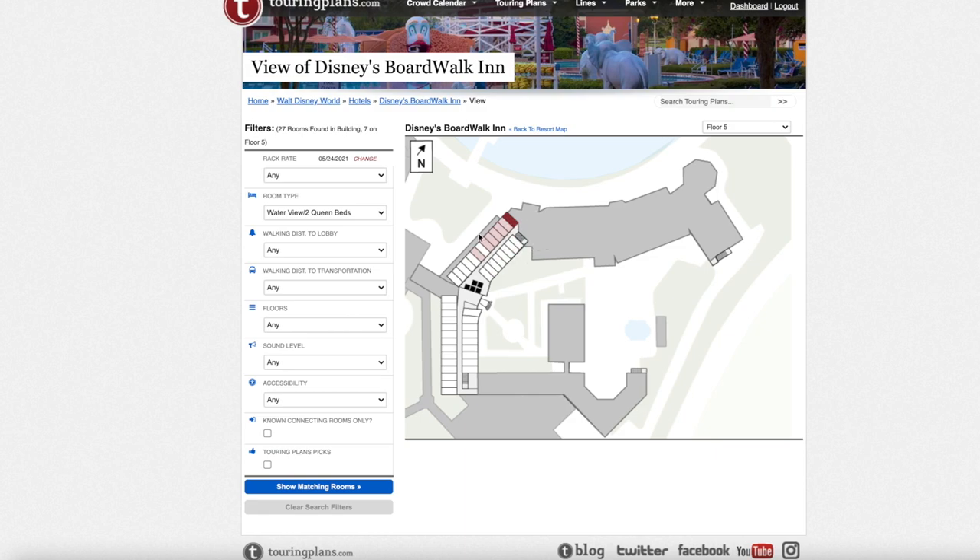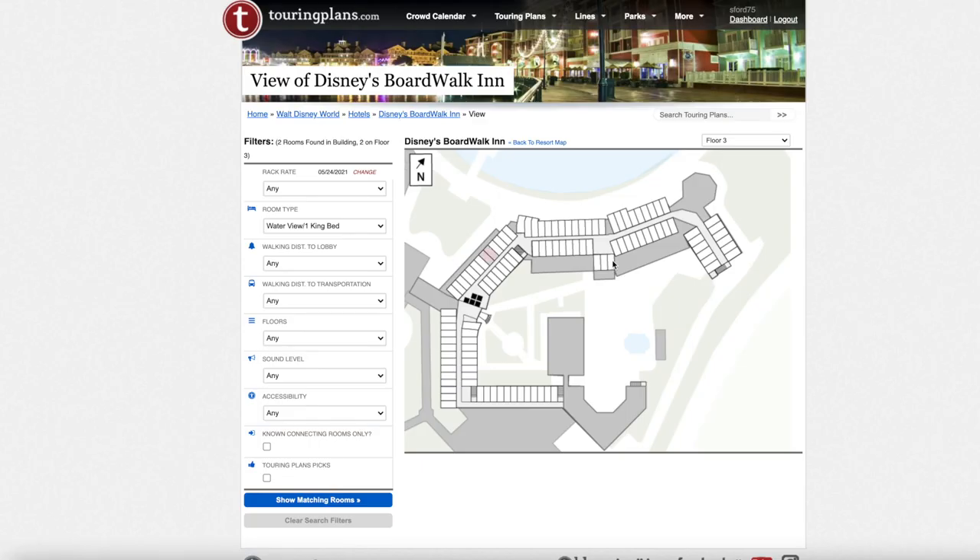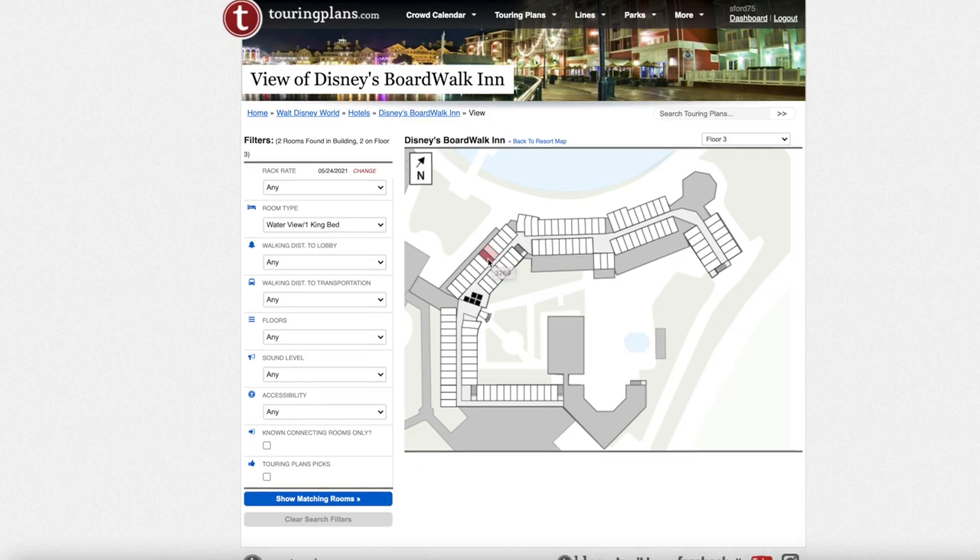There are no water view rooms on floor four, but floor five has some rooms that give a higher-up view of the boardwalk. Personally I'd probably want to be on floor three facing the boardwalk, but the fifth-floor rooms will have beautiful views of the boardwalk and Crescent Lake as well. For water view king bed, there are only two rooms: 3269 and 3271, both with larger balconies. Keep in mind you're more likely to get two queen beds, but if you request it, it will be one of those two rooms.